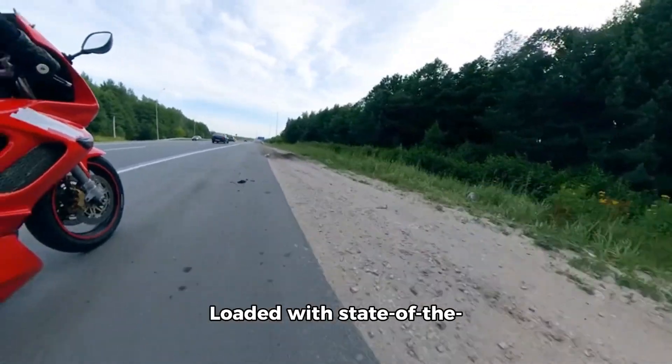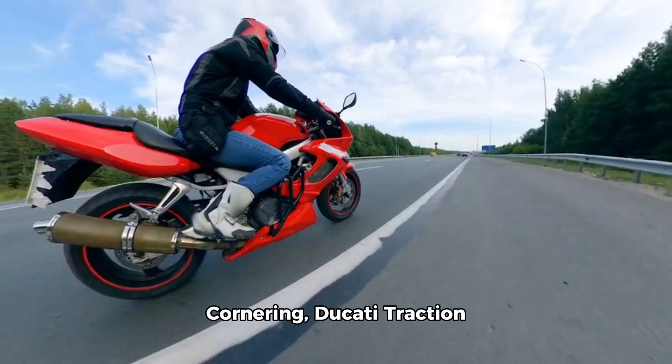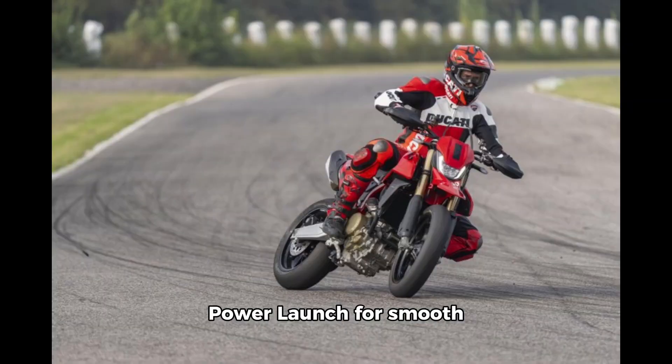Advanced technology: loaded with state-of-the-art features like ABS cornering, Ducati traction control, and engine brake control, along with Ducati Power Launch for smooth starts, the Hypermotard 698 Mono offers both excitement and safety. Priced at 1,650,000 Indian rupees ex-showroom India and starting deliveries by the end of July, Ducati's latest creation is set to redefine the thrill of riding.